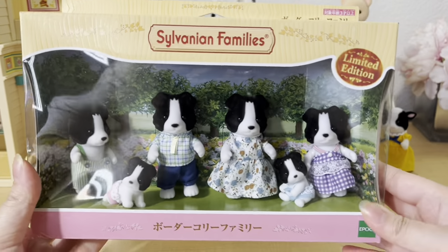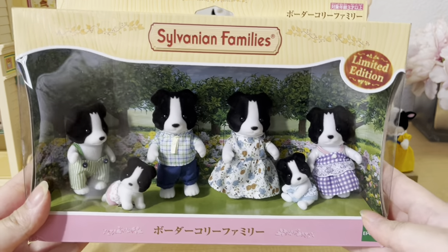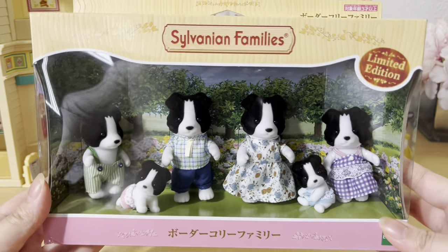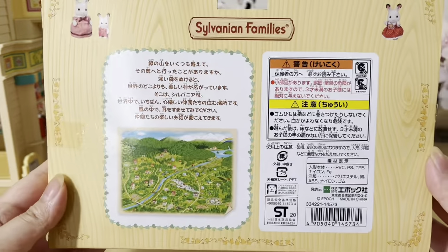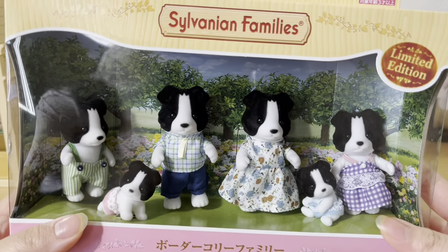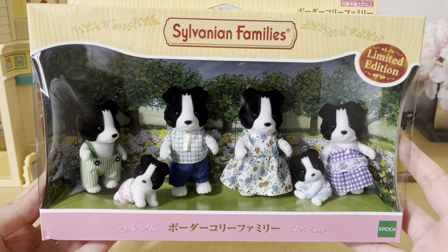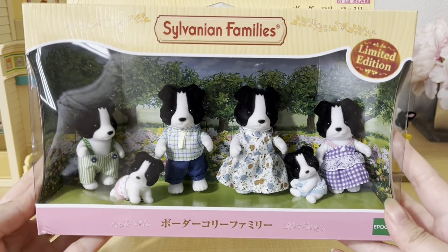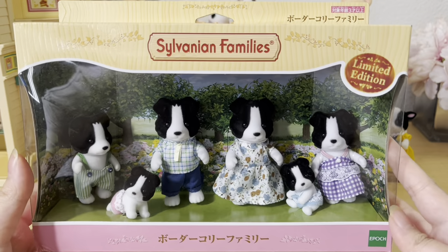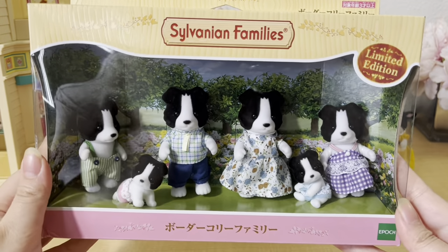Next, from Kobe Japan I got the border collie family. This was a limited edition release during the 35th anniversary for Sylvanian Families. I've actually been wanting this set for a while, but they've always been sold out from all the US sellers, so I'm very glad I finally have them. I think this family is so adorable — I love the little babies they come with and just the overall look. I'm a huge dog person so anytime they release dogs, I have to have them.